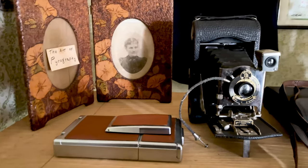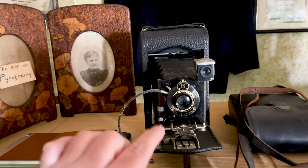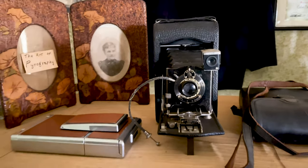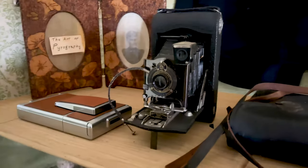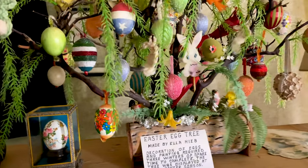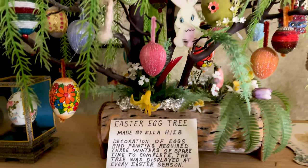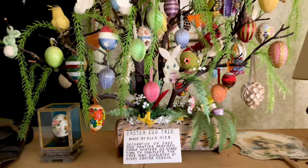Something that I can appreciate — I'm using a camera right now to film this, but look at this guy. They don't have anything like that, and of course this would be strictly for photography purposes. A nice little Easter egg tree made by Ella Heeb — this is cool, very nice.